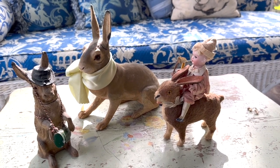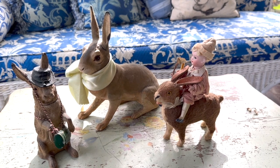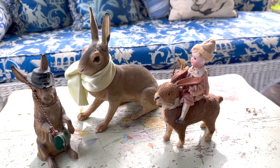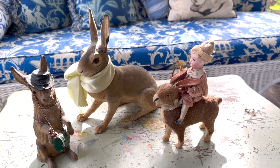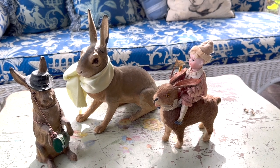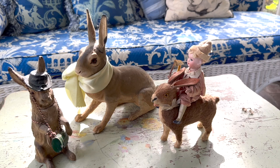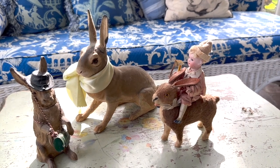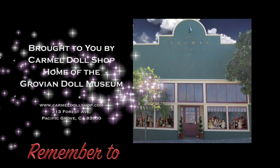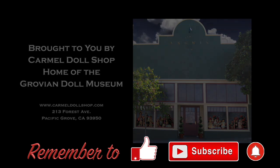But really, there wasn't any holiday in the 19th century and early 20th century that didn't have some form of a candy container — whether it be Valentine's Day or St. Patrick's Day. The manufacturers very quickly realized that holidays were to be celebrated and there was product to be sold. I hope you enjoy this tour of Miss Paula's wonderful collection of candy containers. Remember to like, subscribe, and hit that notification button.